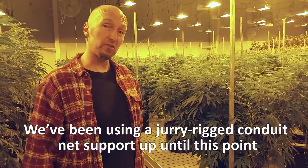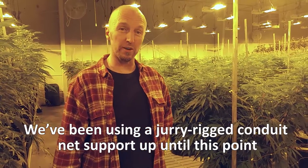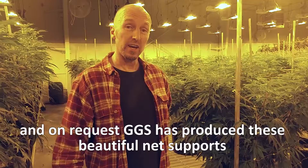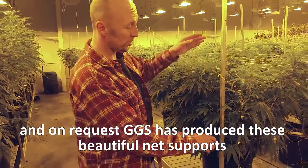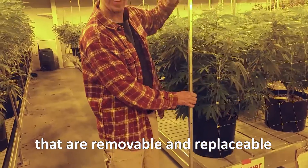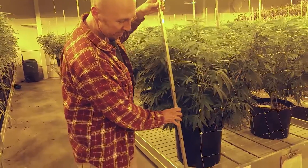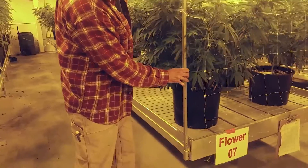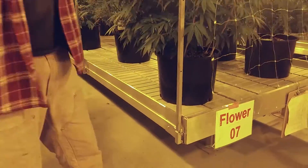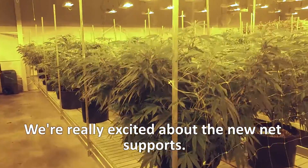We've been using kind of a jerry-rigged conduit net support up until this point. Our Red Plus GTS has produced these beautiful net supports that are removable and replaceable. We're really excited about the new net supports.